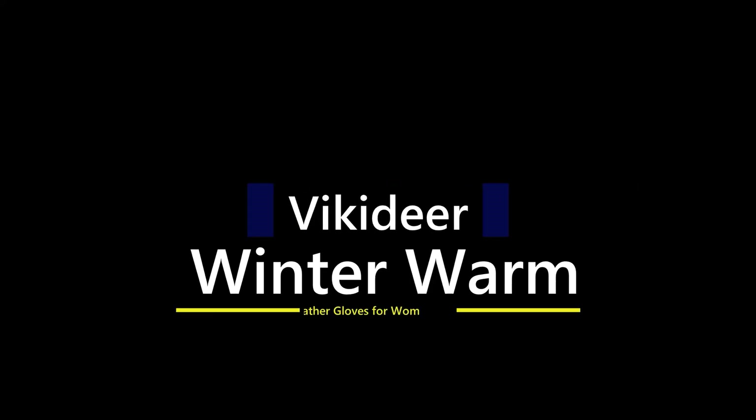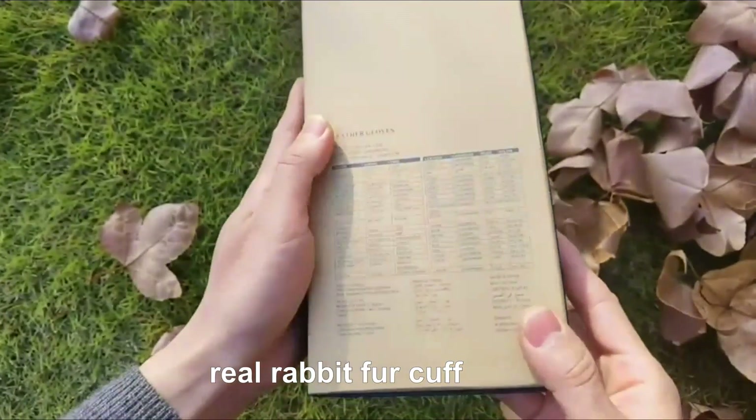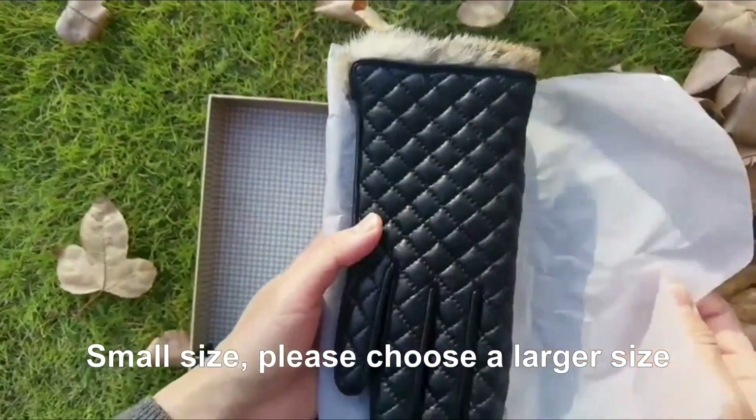Number 4: Vakittier Winter Warm Leather Gloves for Women. First-grade lambskin leather, cashmere lined, real rabbit fur cuff. Note: please choose a larger size than your normal size.